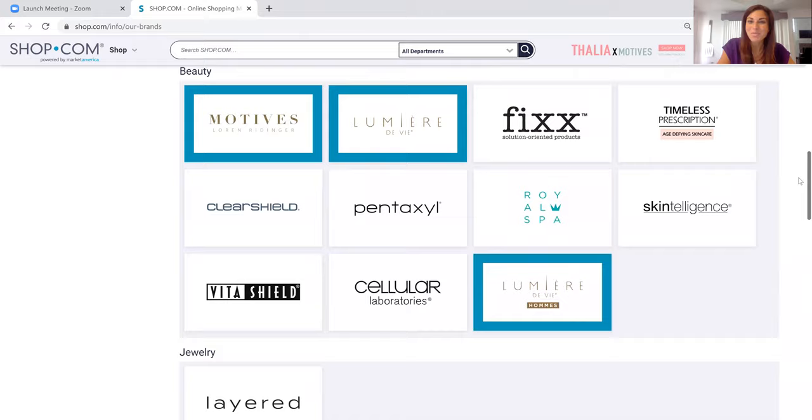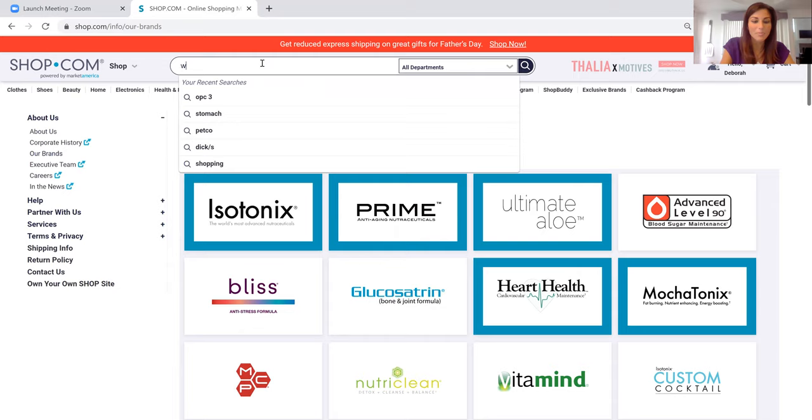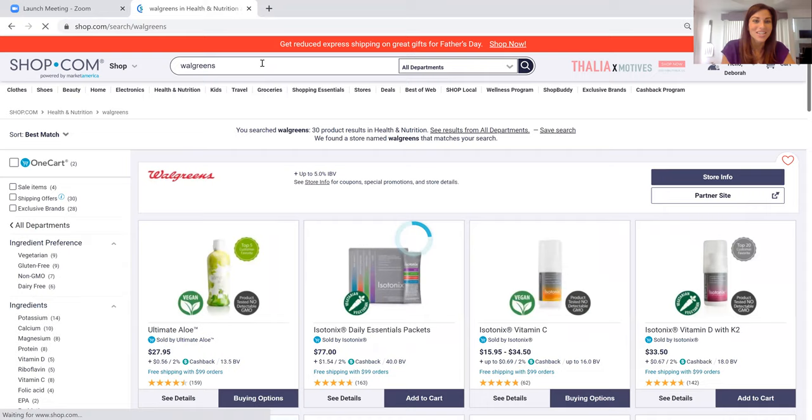These products can be found exclusively through Shop.com. Now I want to show you some of our thousands of partner stores. This is the first floor of our mall — the next floor is all the stores. Let's pop in a store name like Walgreens, which is a pretty common one that people like to shop at.